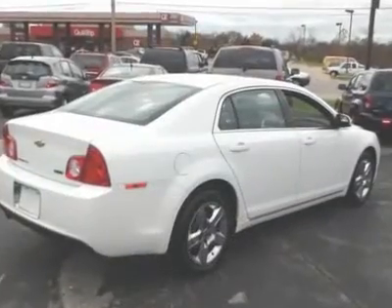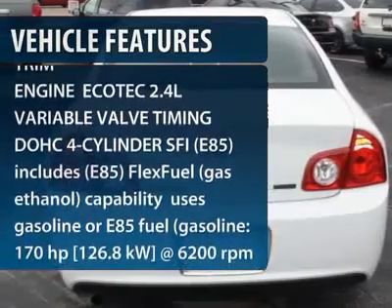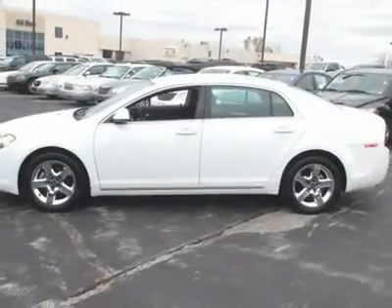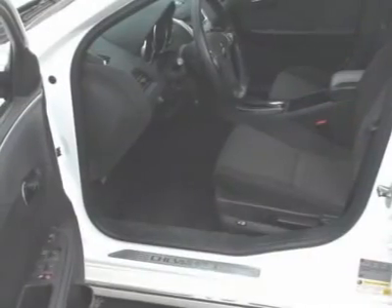Here are some of this vehicle's great options: anti-lock braking system, traction control, stability control, steering wheel audio controls, air conditioning, adjustable steering wheel, power steering, floor mats, keyless entry, four-wheel disc brakes.